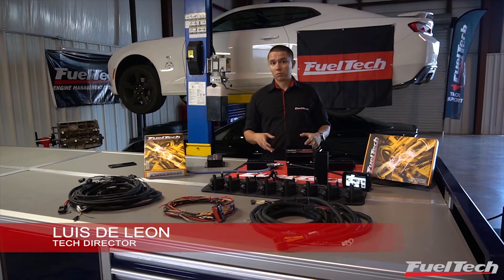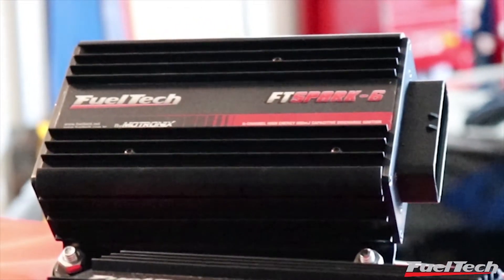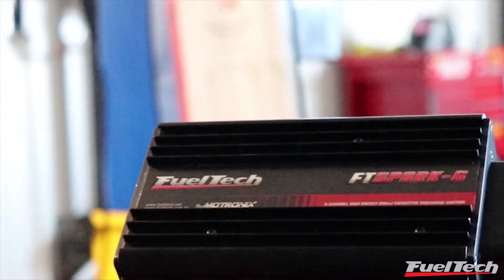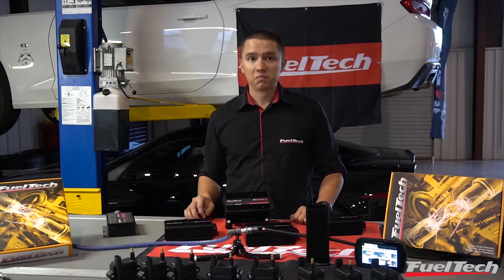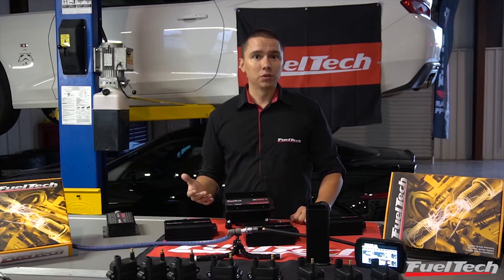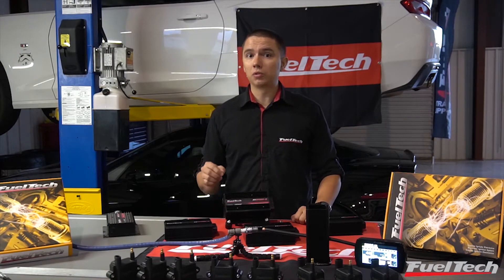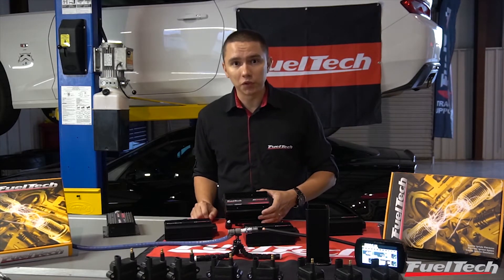Let's talk about FT Spark — powerful spark. Any engine, doesn't matter if you use gasoline, E85, or alcohol, it requires a spark to work. And if you have a really high horsepower engine, you also need a really powerful spark. And that's why we have FT Spark.